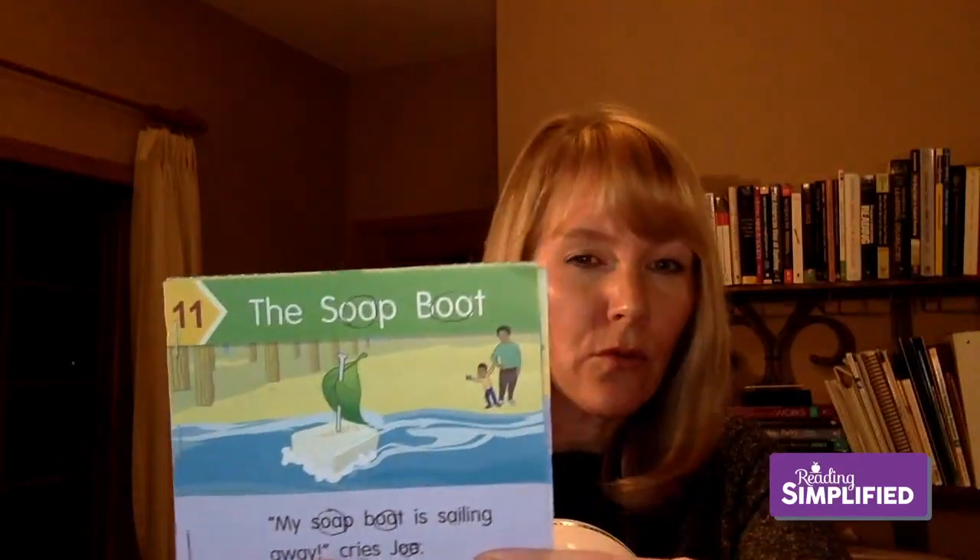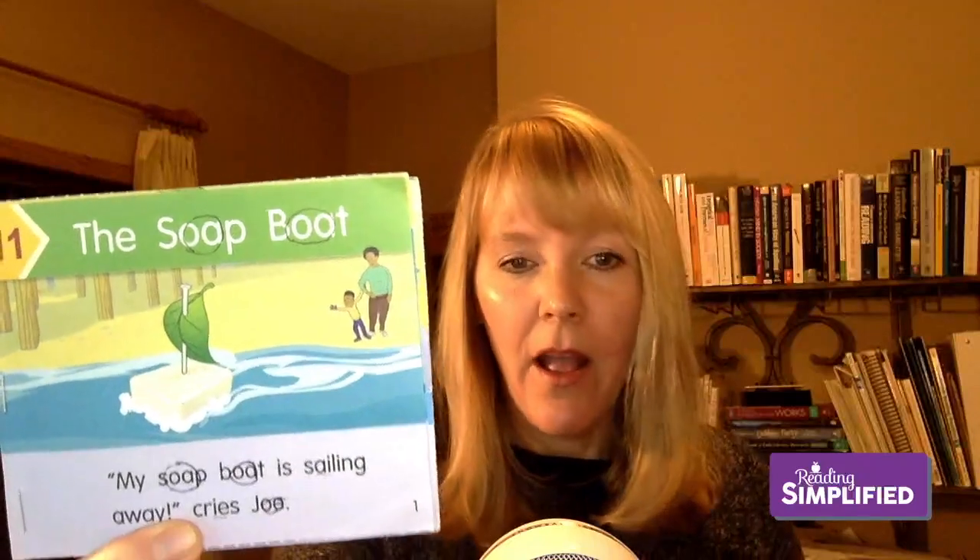There are some extremes of phonics thinking that say you should only expose a child to text containing what has already been explicitly taught — but I don't suggest that, because you need to develop your students' flexibility. When they have to think through 'what could that be?' and they see a spelling like 'ie' they haven't encountered before, they may figure it out for themselves. That cognitive flexibility is the act you and I do to this day when we see an unfamiliar word — we play around with the sounds and try to figure out what fits.